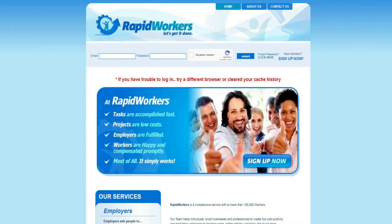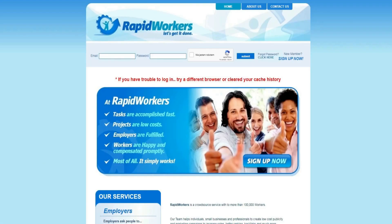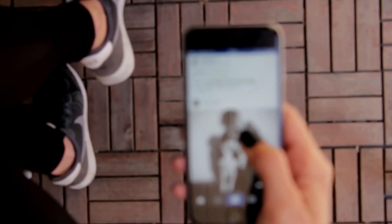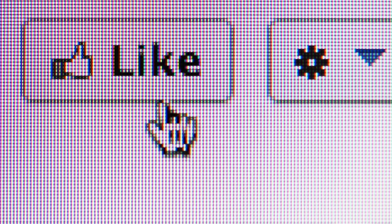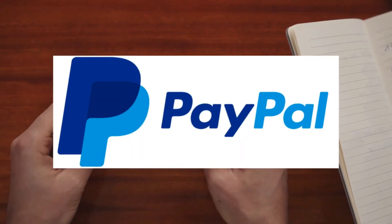What I'd like to show you in this video is a website called RapidWorkers.com. RapidWorkers is a free-to-use online marketplace where you can complete simple tasks — so-called micro jobs — like signing up on a different website, visiting websites, or giving likes to YouTube videos, from home, and get paid PayPal money per each completed task.